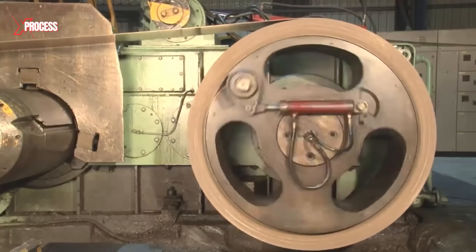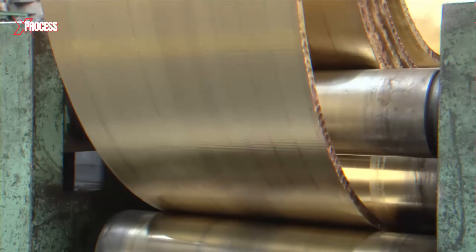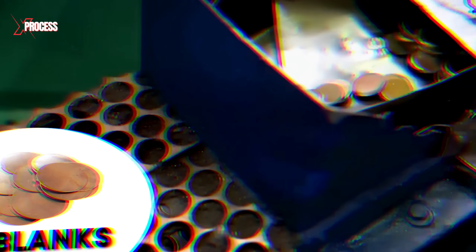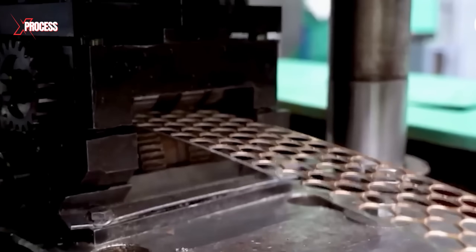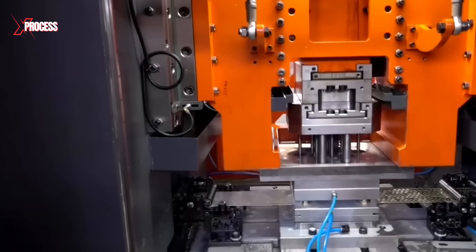The unwound brass strips are then fed into cutting presses, where they are precisely punched into circular discs known as blanks. These blanks must be cut with micrometer-level precision to ensure that the resulting cases meet exact specifications.